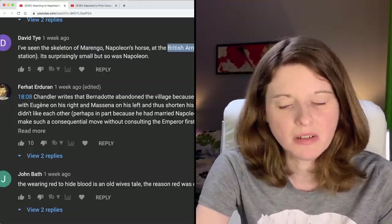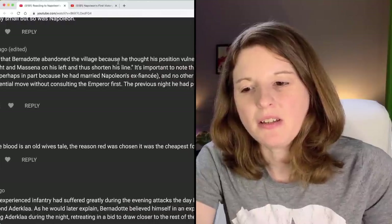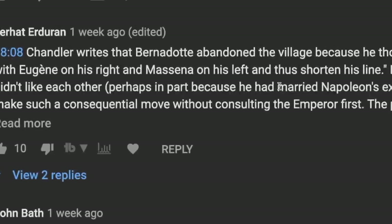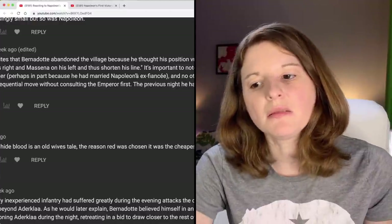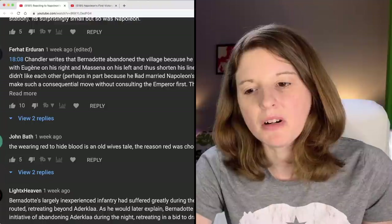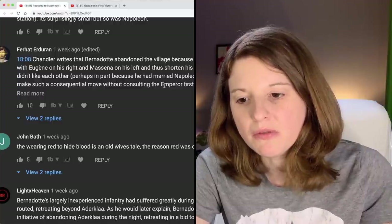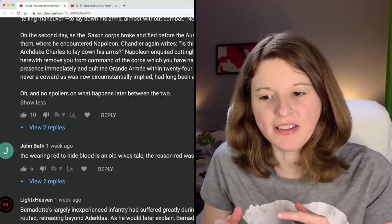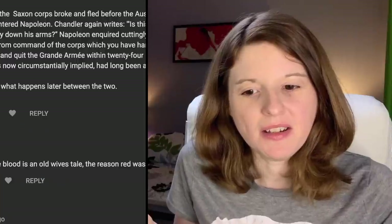Ferret Yurdurin says Chandler writes that Bernadotte abandoned the village because he thought his position was vulnerable and wanted to close up with Eugene on his right and Messina on his left to shorten his line — so basically he just made a really bad strategic decision. He goes on to say it's important to note that Bernadotte and Napoleon didn't like each other, perhaps in part because he had married Napoleon's ex-fiancée, and no marshal would have dared make such a consequential move without consulting the emperor first. So things started to go south with Bernadotte and Napoleon right here, and it sounds like it just got worse and worse until Bernadotte decided to become an anti-Napoleon leader.